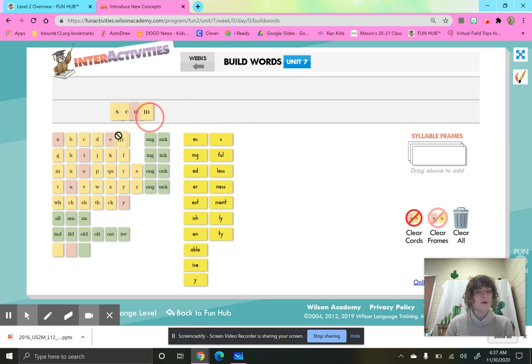Now let's take that M away. Is this going to say O or ah? Is this an open or a closed syllable? It's open, because it doesn't have that consonant closing in that vowel. If the syllable doesn't have a consonant closing it in, it is open and that vowel can say its name. S-C-O, one syllable, not closed in by a consonant, so the vowel can say its name.